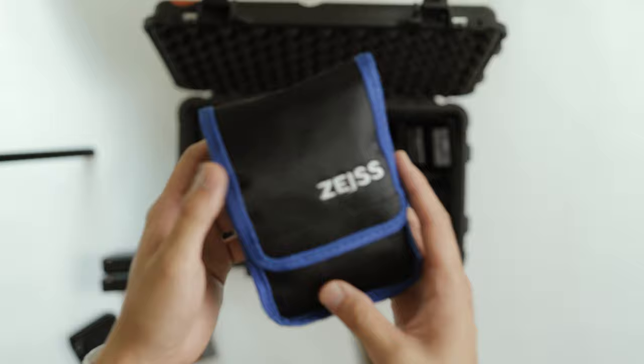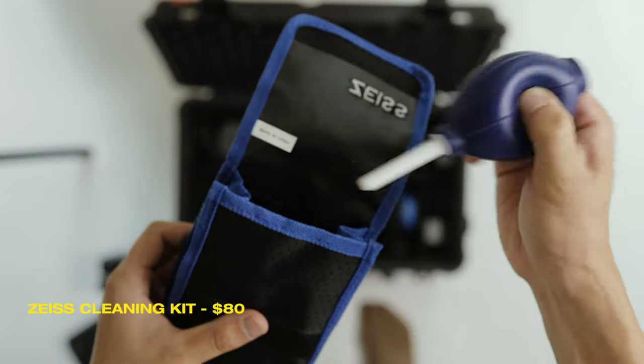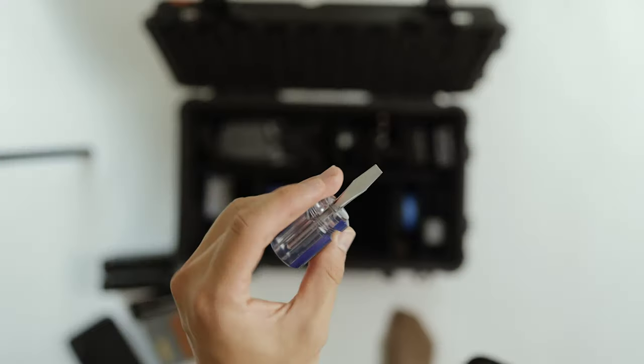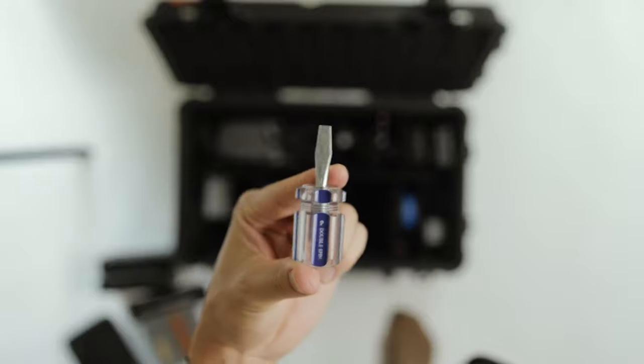The final two pouches go hand in hand. First is the Zeiss cleaning kit with a blower, brush, and Allen keys. On the topic of tools, I also have a flathead screwdriver — my replacement for a coin — which tightens tripod plates much better than a coin, and you can pick these up for less than two dollars.